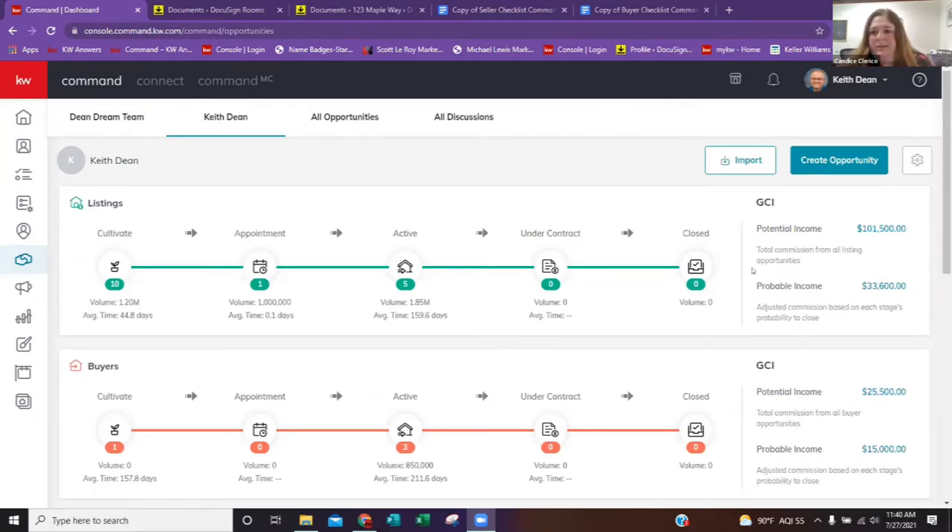A question from the chat: if you have both the listing and the buyer on the same deal, do you set that up as one opportunity or two? The answer is two separate opportunities — one for the listing and one for the buyer. Those opportunities are connected to that person and show up in their timeline, which is important for the AI to read that information. KW created it this way because in many states it's legally required to have compliance on both ends. Doing it as two separate opportunities also means you know exactly how much each side is contributing toward your goal.